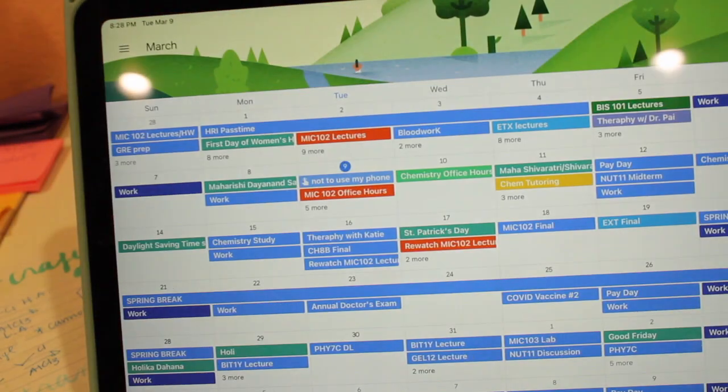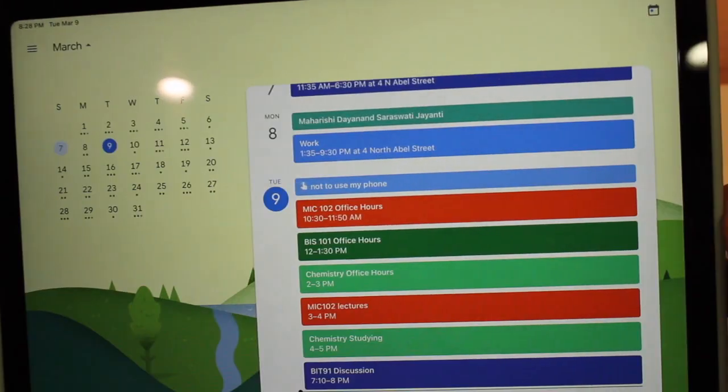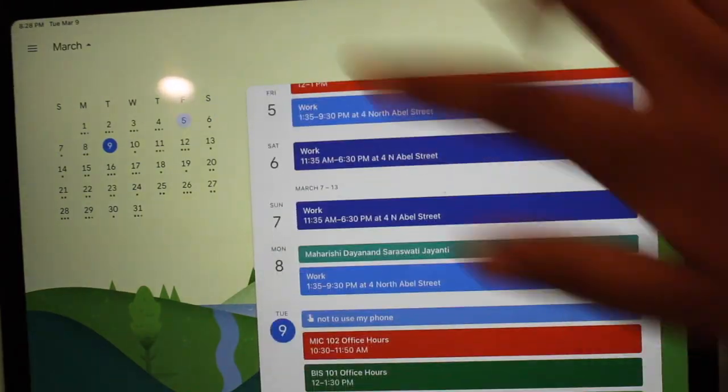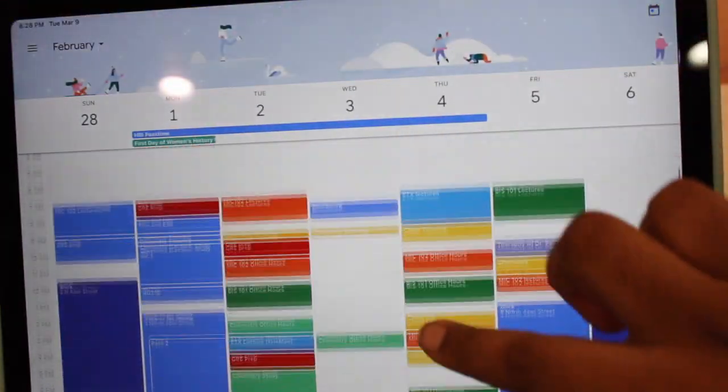Lastly, I want to talk about the Google Calendar app — it's my best organization app and the key to how I get so much done. The mobile app is very clear, easy, and super fast to use. It just makes planning easy, fun, and efficient.